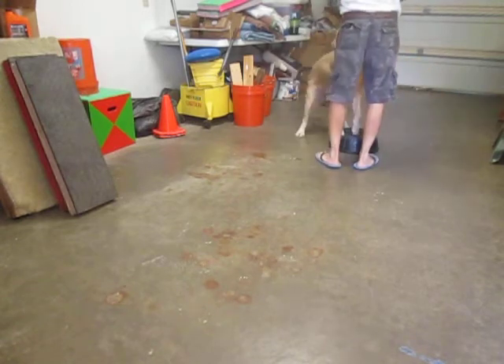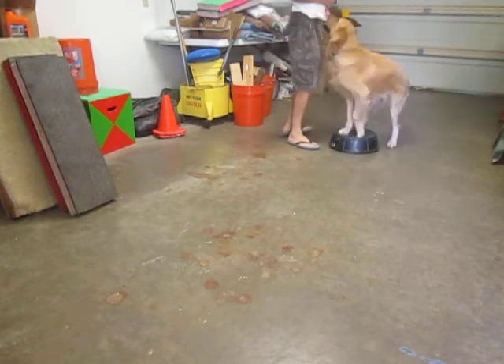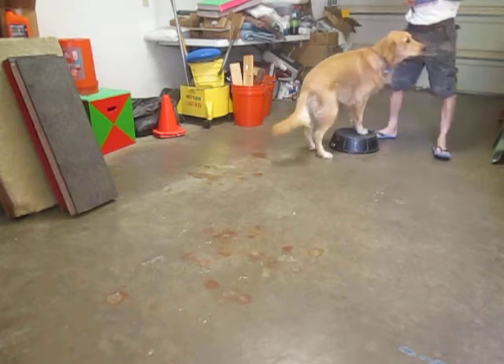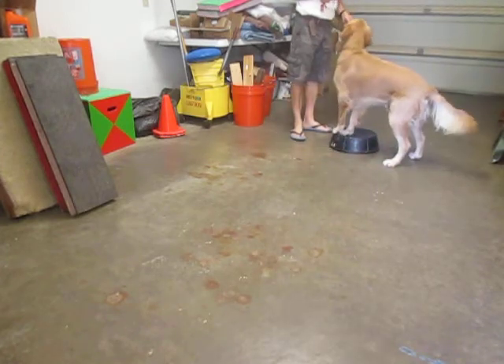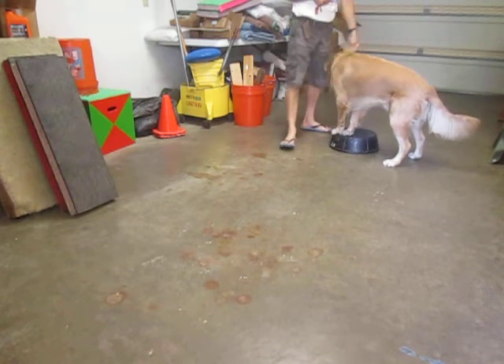That's it. Front. Good boy. Okay, break.